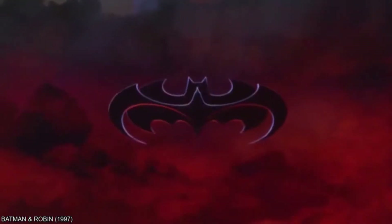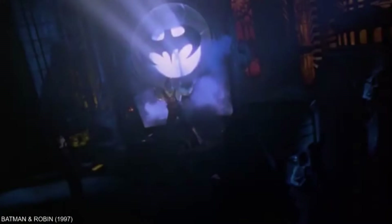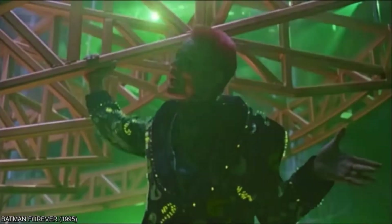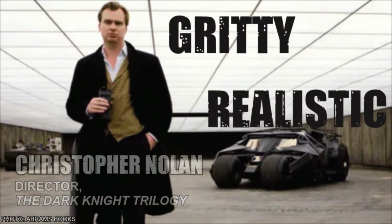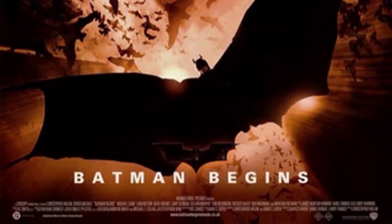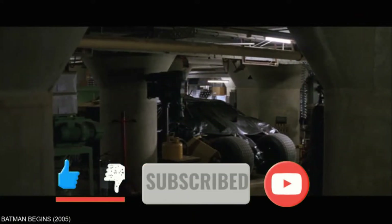Eight years after Batman and Robin seemingly hammered the last nail into the coffin for the Batman franchise, Warner Bros. greenlit a complete reboot. Where Tim Burton went gothic and brooding, and Joel Schumacher went flamboyant and campy, director Christopher Nolan went gritty and realistic with his 2005 revision of the property, Batman Begins. This new realistic aesthetic was especially prevalent in the film's interpretation of the Batmobile.